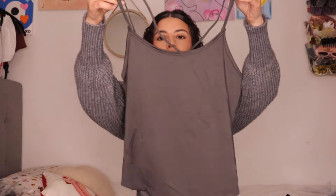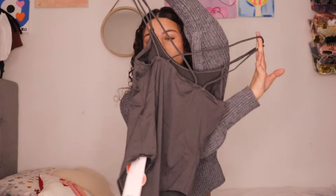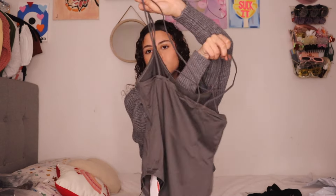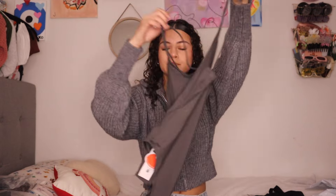Next I have this — it's a bodysuit, just a basic gray bodysuit that has strings in the back. I think I got this in a size extra small. It's crisscross in the back — it feels like that Skims material, if you know what I mean.